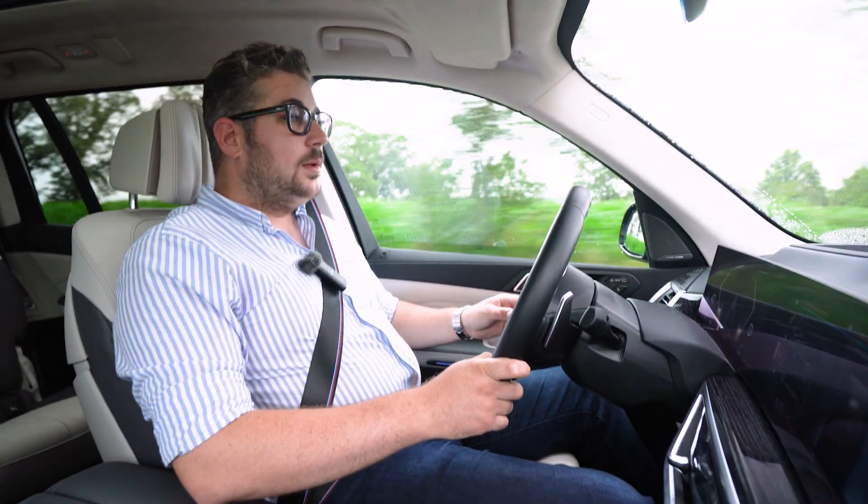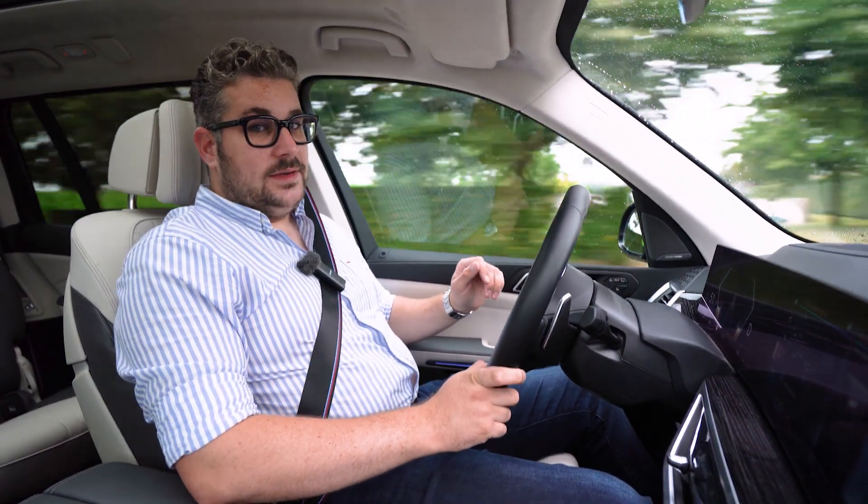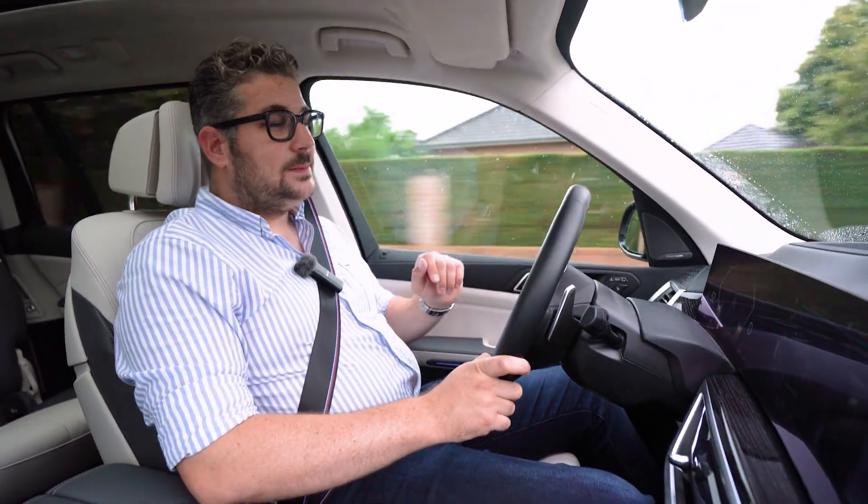Alles bij elkaar is deze BMW X7 gewoonweg een enorm comfortabele wagen, ideaal om lange afstanden in alle rust te overbruggen. Een echte kilometervreter, zeker in combinatie met die geweldige dieselmotor onder de motorkap. Maar langs de andere kant kan je ook echt rijplezier beleven — maar daarover dadelijk meer.